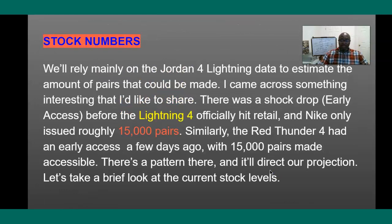Now we're going to talk about the stock numbers. What I'm going to do is rely on the Jordan 4 Lightning data to estimate the amount of pairs that could be made. There was a shock drop in early access before the Lightning 4 officially released, and when I checked in, Nike released about 15,000 pairs. For the Red Thunder it's the same thing — they had an early access several days ago and it was 15,000 pairs. So there's a pattern, and when you see a pattern, you always want to study it.